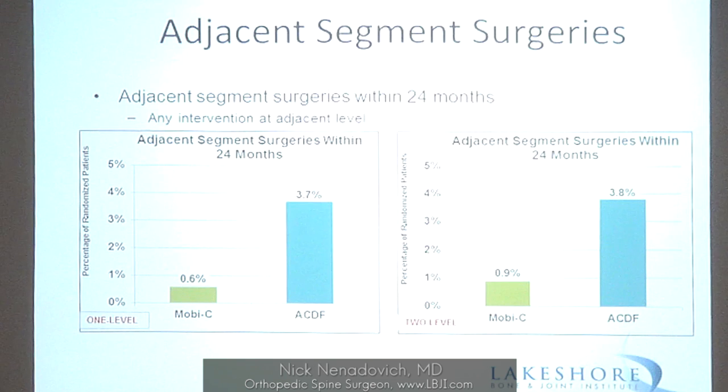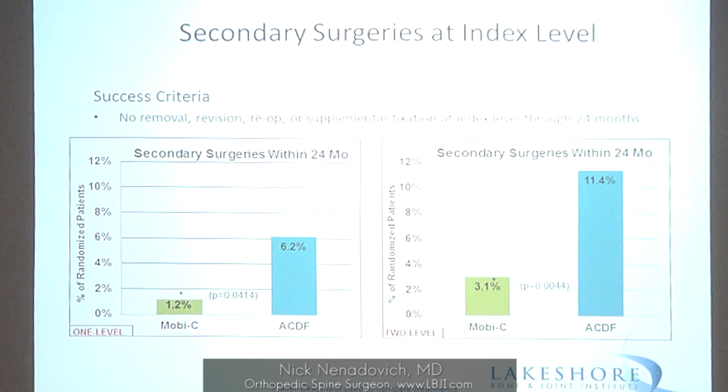Looking at surgeries within two years — patients who had to go back in for another surgery: 0.6% for one-level artificial disc versus 3.7% for fusion; at two levels, 0.9% versus 3.8%. So one out of 25 fusion patients are going back for another surgery within two years. For complications requiring secondary surgeries: 6.2% versus 1.2% at one level, and 11.4% versus 3.1% at two levels — significant differences.